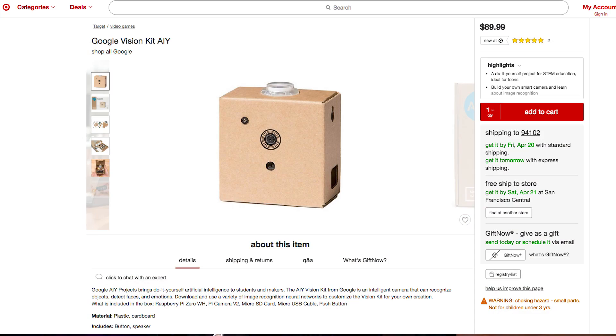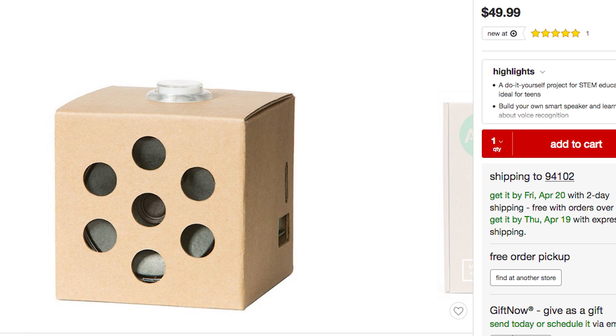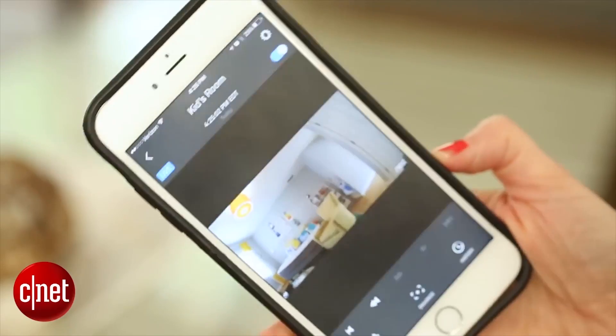Both kits are sold at Target. The Vision Kit is roughly $90 and the Voice Kit is about $50. These kits arrive just as chip makers are starting to talk more about putting AI processors into more mid-range phones and laptops.